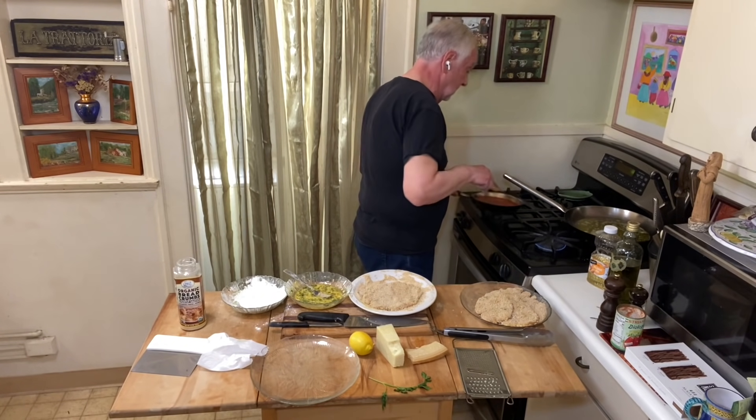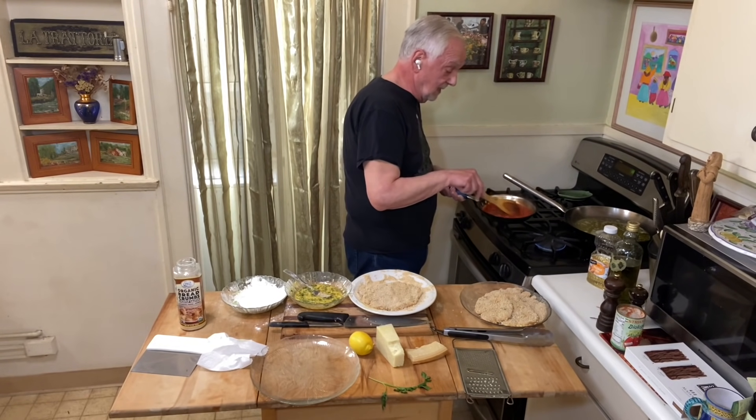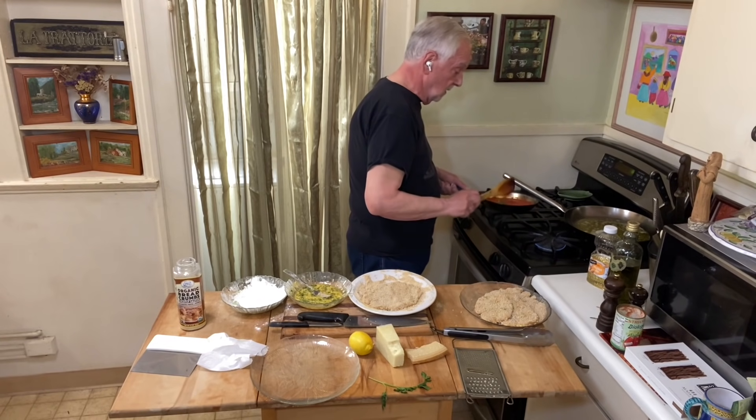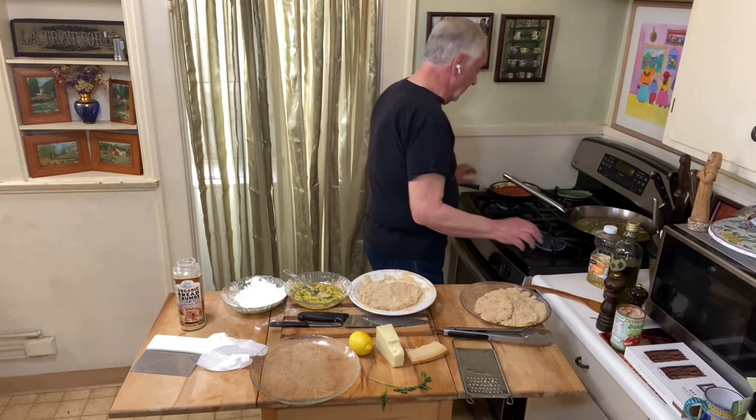Let's see how our marinara is doing. Look how nice and thick it's getting. I'm going to let that go just a little bit more and then I'll probably shut it off.